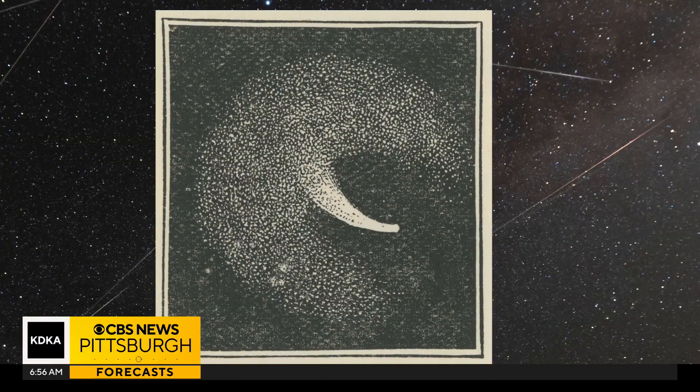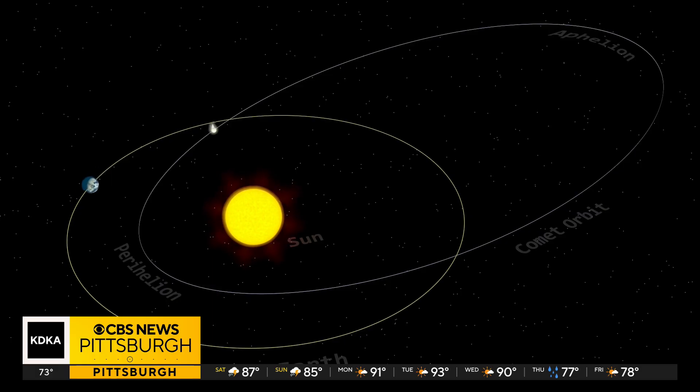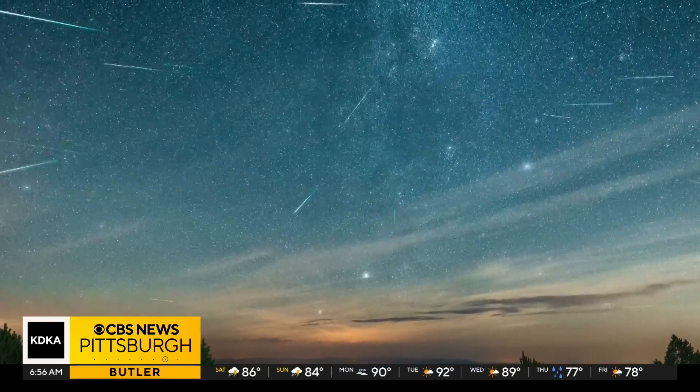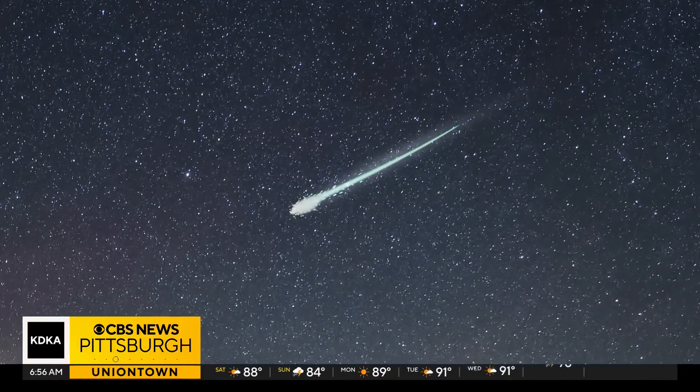Seeing the Perseid meteor shower is cool, but the facts about the Perseids are even cooler. The Perseid meteor shower is caused by debris left behind by a comet named 109P Swift-Tuttle. NASA says this 16-mile-wide comet takes 133 years to orbit the sun. The debris left behind from that comet is moving at 37 miles per second — that's 133,200 miles per hour. When even tiny pieces of debris slam into the Earth's atmosphere at that speed, it creates a lot of friction and a lot of heat, causing the debris to burn up and creating a light streak or fireball in the night sky.